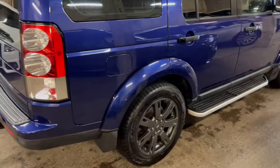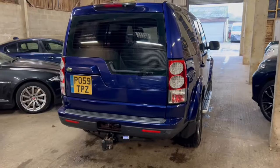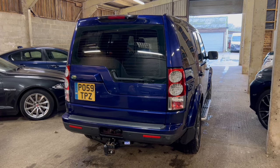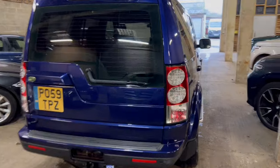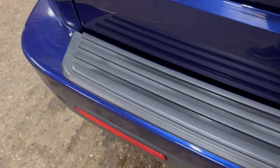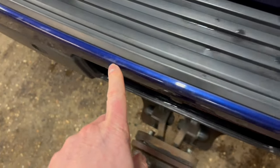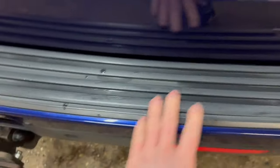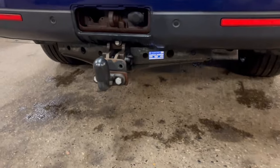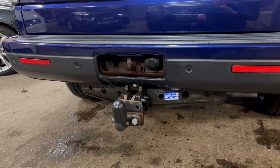Coming around the rear of the car — I love the Discovery 4 at the back. I think it's really clean, looks nice and modern. You've got privacy glass on the back as well. Coming down onto the lower bumper, we've got the protection mat which keeps a lot of scratches off it. There are a few light scratches on the paintwork there but nothing major — that mat's done its job well. Down on the lower part, we've got quite a substantial aftermarket tow bar with electric points.